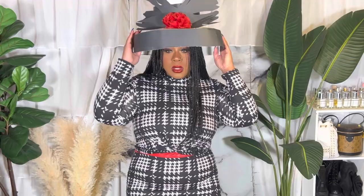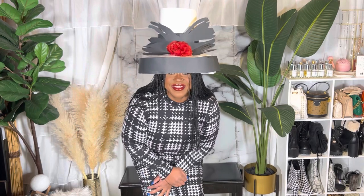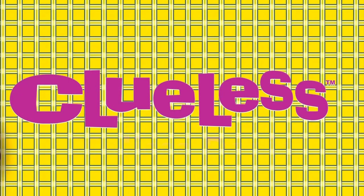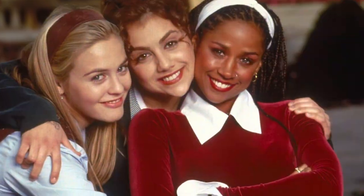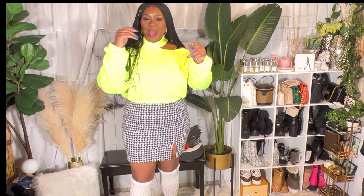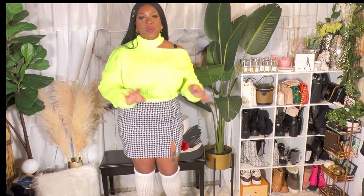Baby, look how big this hat is. Hey, thanks for tuning in. It is your girl, Melissa Danielle. Come on in. I have such a fun idea for today's video.